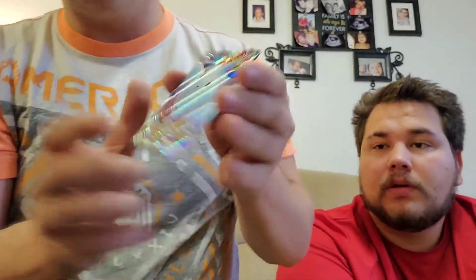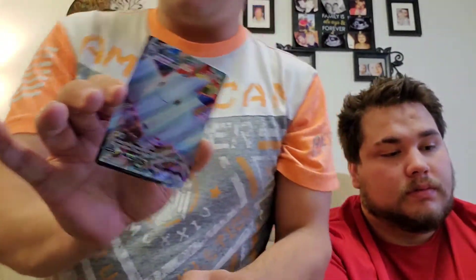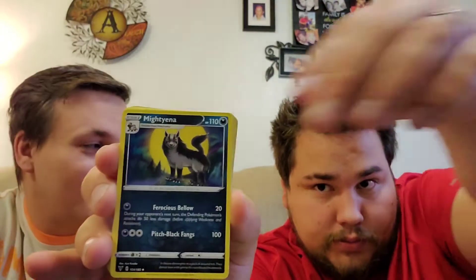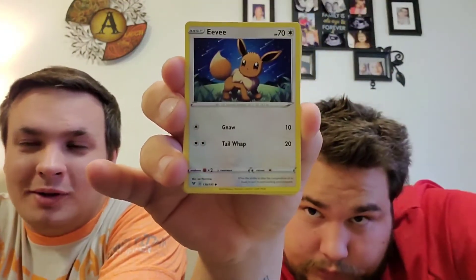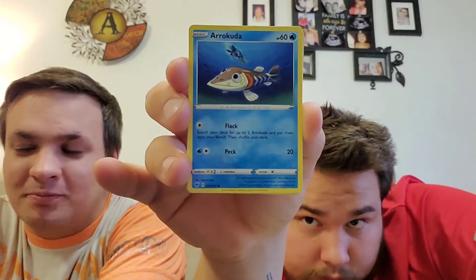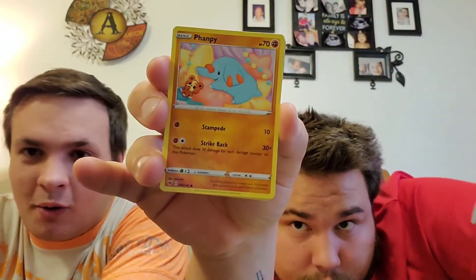We started off real good — Togekiss V-MAX! So there are technically three Pikachus in this set; one is going for around forty dollars right now. But there are a lot of cards in here going for a lot of money.